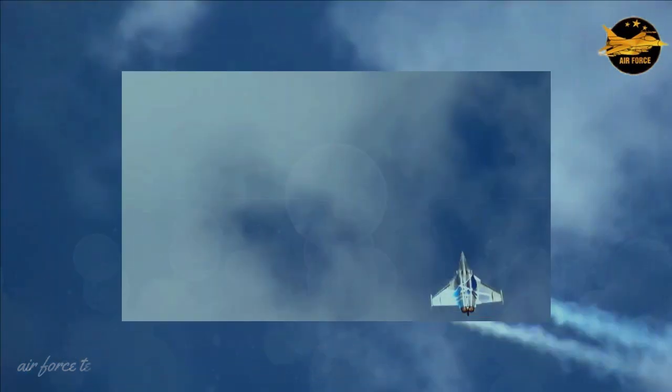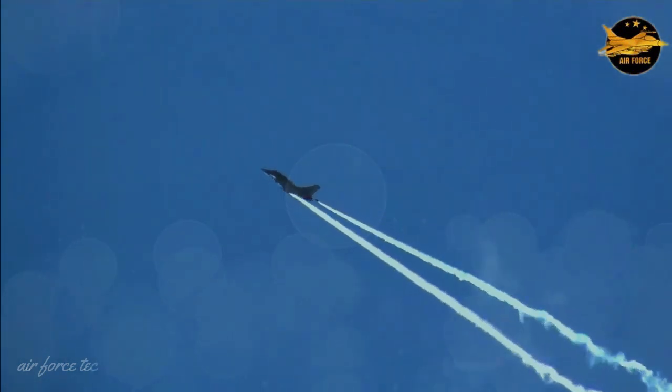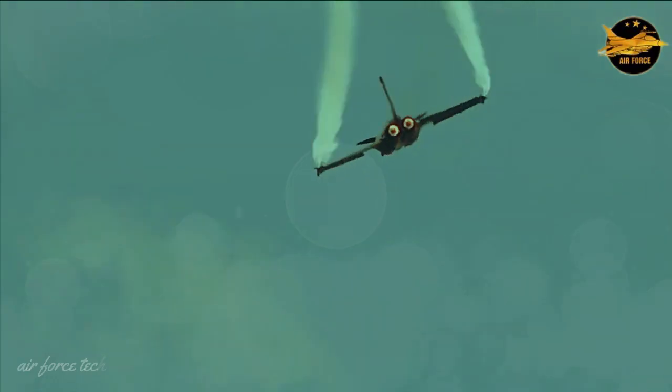Despite its small body, the Rafale is equipped with large weapons. There are 12 hardpoints on the plane's wings, equipped with air-to-air and air-to-ground missiles, sensors and drop tanks.